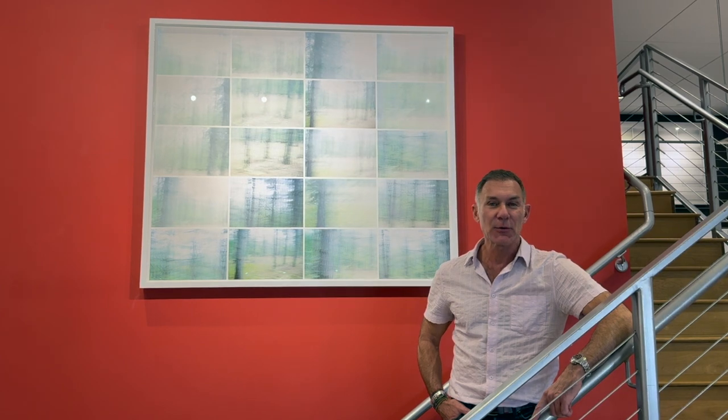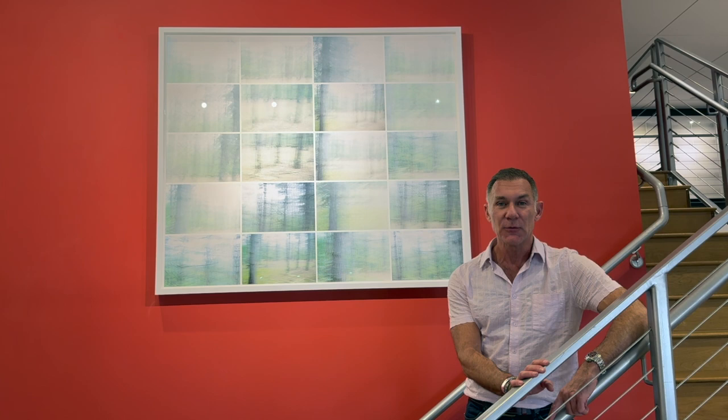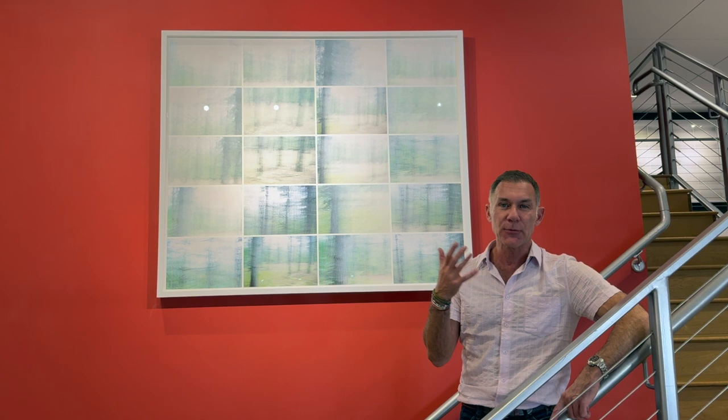This grid work is called A Past Revealed and Concealed. It's from Vishnivka in the Ukraine and I made it in 2015. It is one of the earliest works as I was trying to navigate my way through the subject matter.